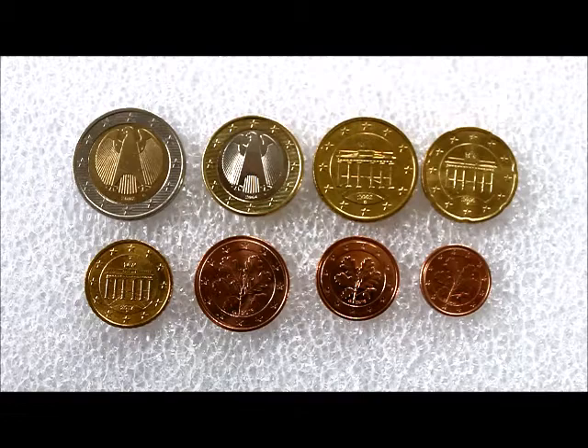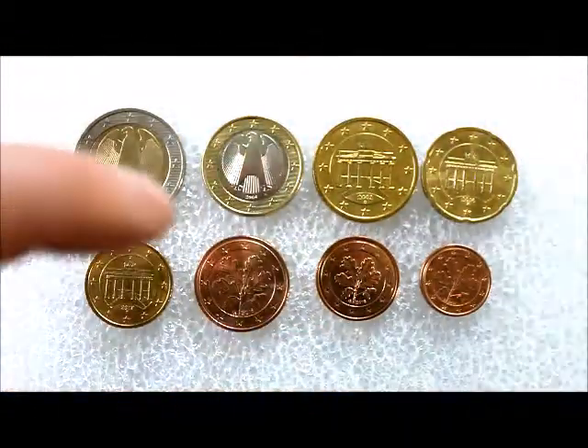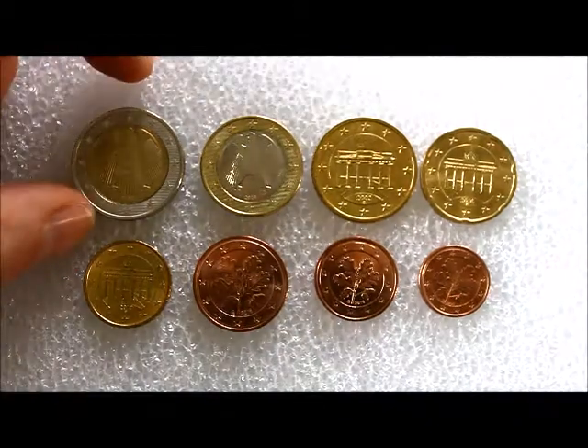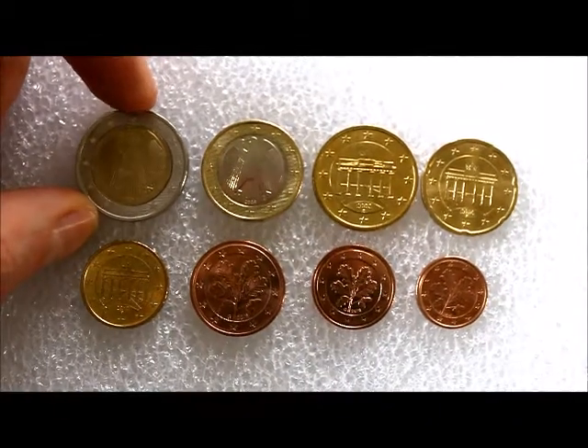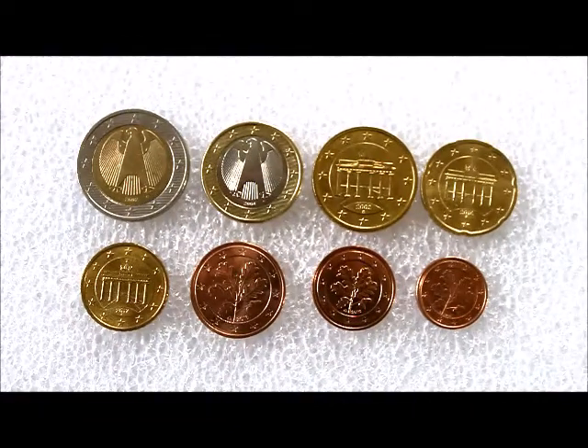An American abroad collecting currency. Right in front of you is what a set of German coins normally looks like. You have a two euro, one euro, fifty cent, twenty cents, ten cents, five cents, two cents, and one cent coin. The two euro coin is the largest denomination coin and has the largest nominal value that freely circulates inside the European Union.